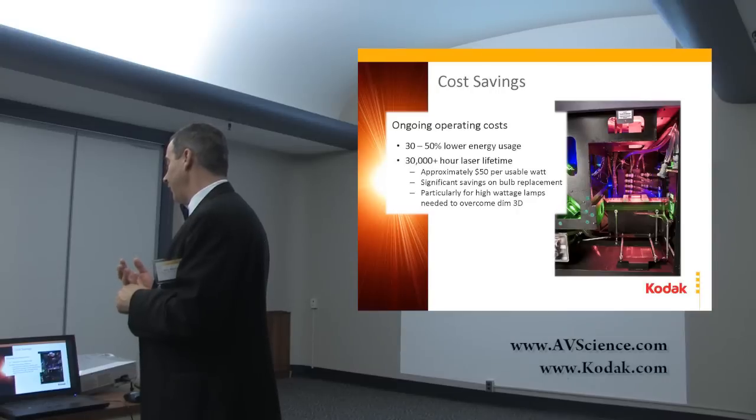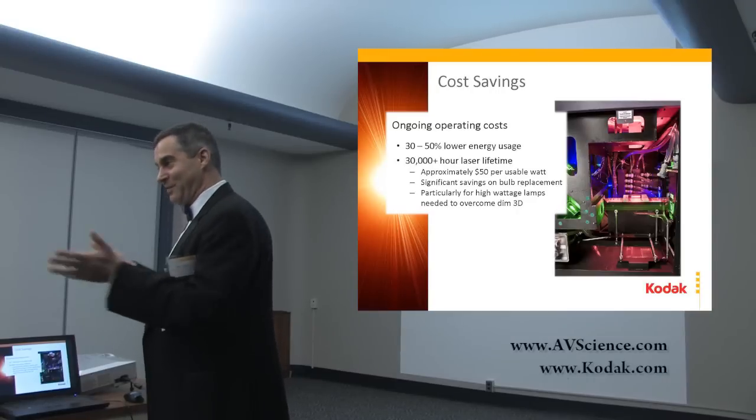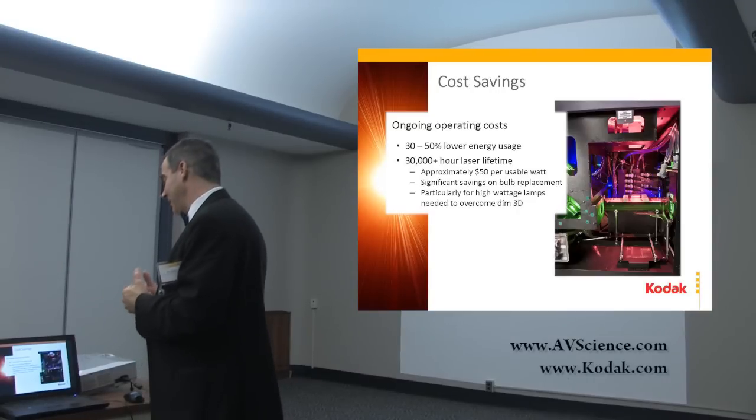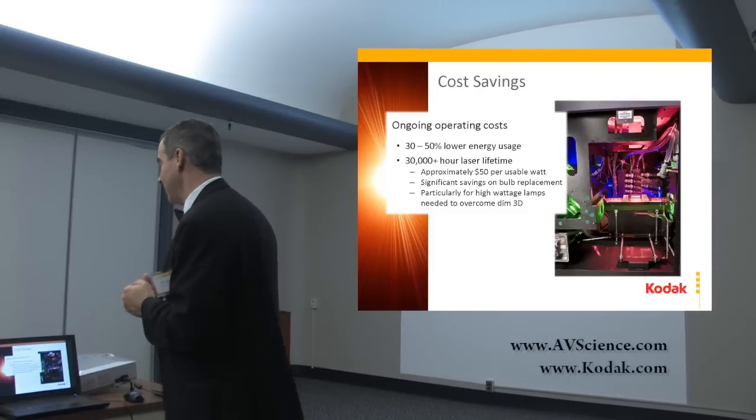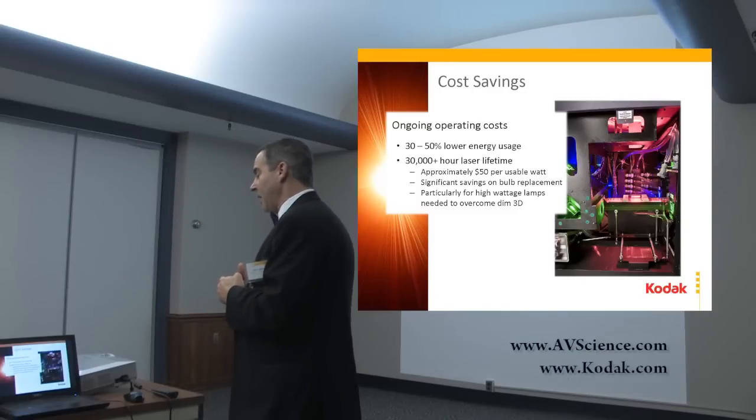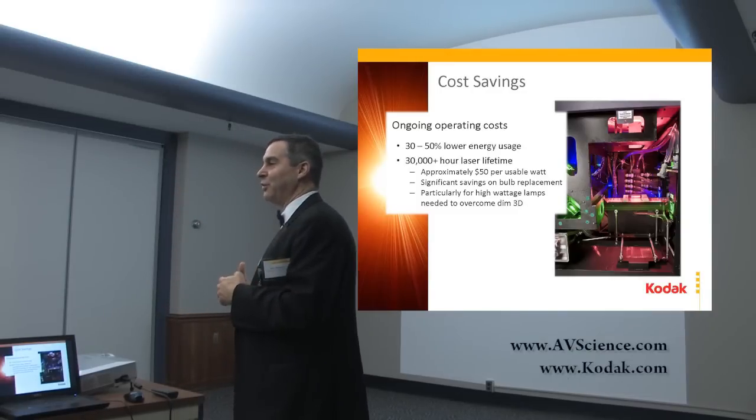The savings on multiple lamp replacements, as you said, makes this very cost effective very soon — and particularly for high-wattage lamps. For folks who are burning out the highest wattage bulbs, the higher you're pushing your systems today, the worse it is — and savings accumulate much faster.